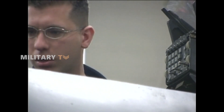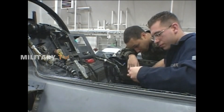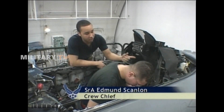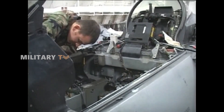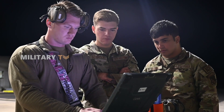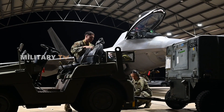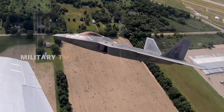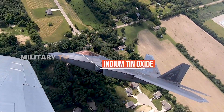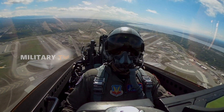A critical part of building a stealth aircraft is minimizing the radar signature from the cockpit. In most aircraft, the pilot and cockpit internals contribute to this signature. The F-22's designers realized this, so they applied a metallic coating to the canopy, allowing radar waves to be reflected away from the aircraft while still maintaining the pilot's full visibility.